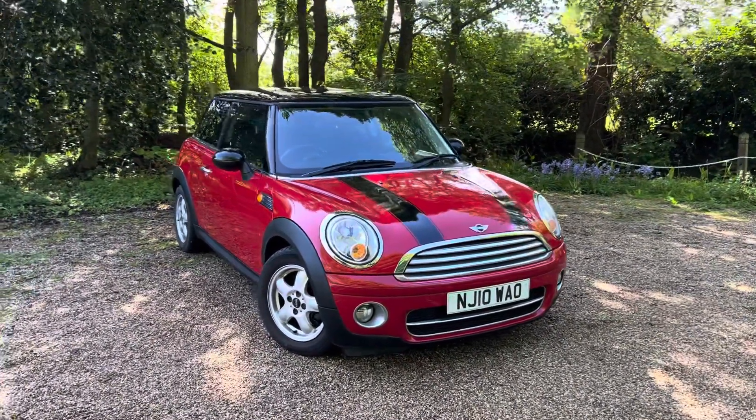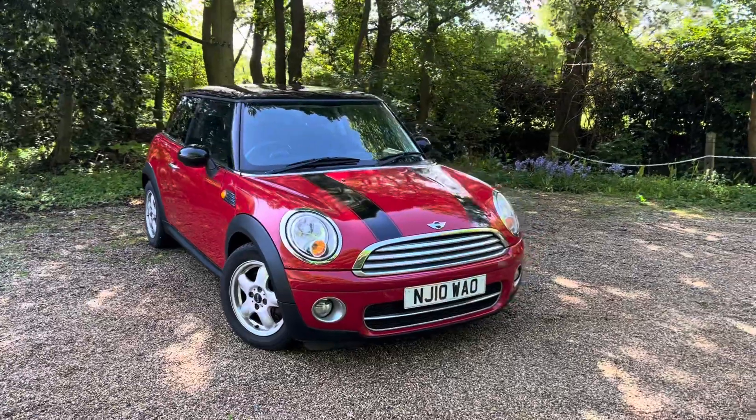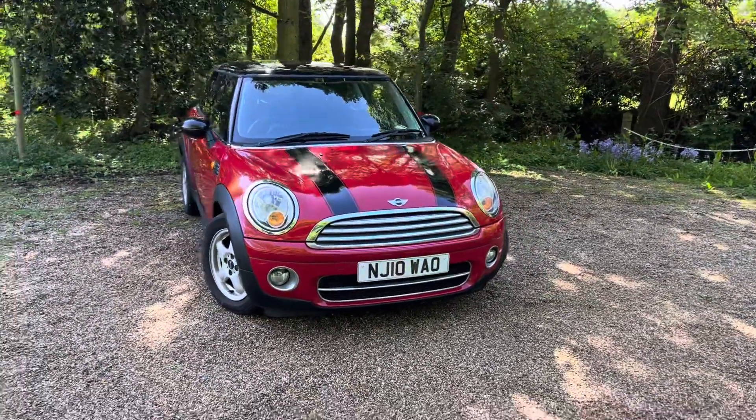Here we have a 2010 Mini Cooper. It's a 1.6 diesel, done 97,000 miles with full service history.